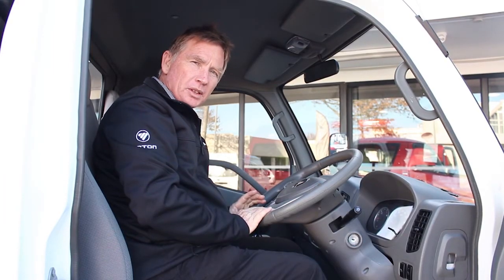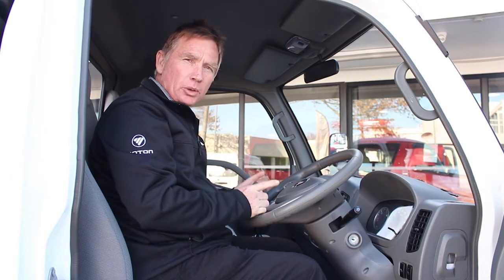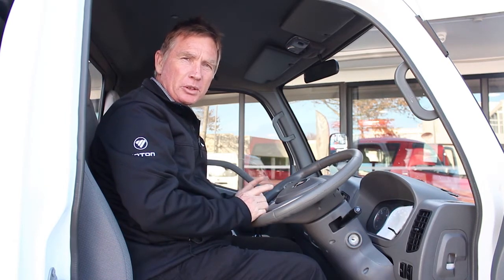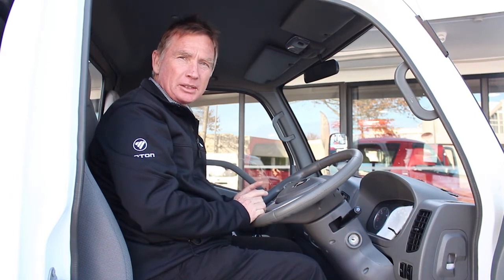We've walked around the truck and looked at everything, but the biggest thing to remember is that you want the truck to do a job — and this truck just does what it says it does. No bells, no whistles, it just delivers very good value: a reliable truck that will keep working for you for a number of kilometres.